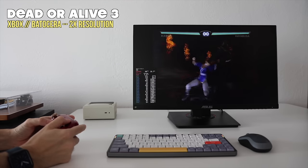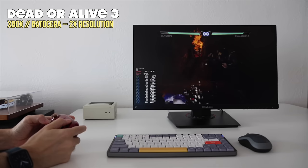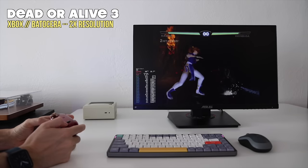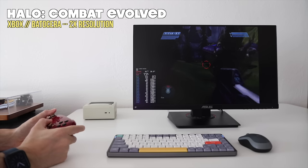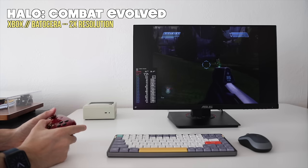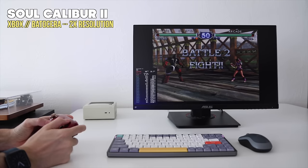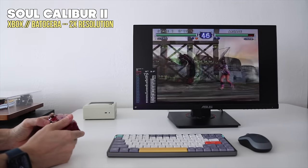The last system I wanted to test is the original Xbox in Linux, because this will often play better than in Windows. Sure enough, I can play most of these games at full speed at a 2x resolution. So not only are these games playing better than they were on Windows, but I'm actually upscaling to twice the graphics rendering and it's still working better. In the end, I would still consider Xbox to be playable, but I would recommend playing it through Linux instead of Windows.